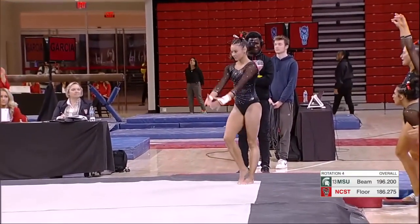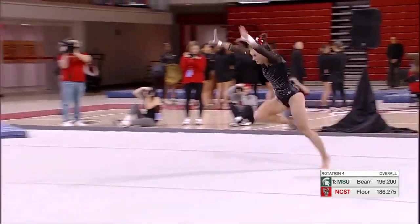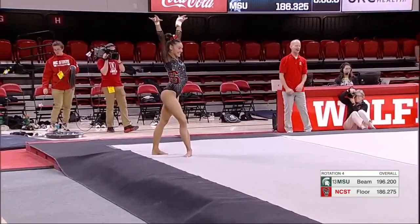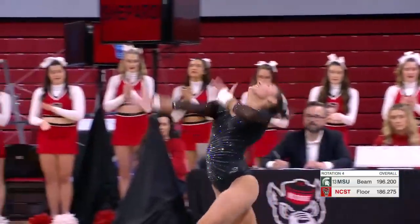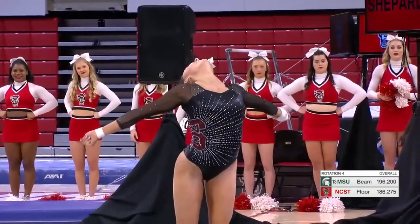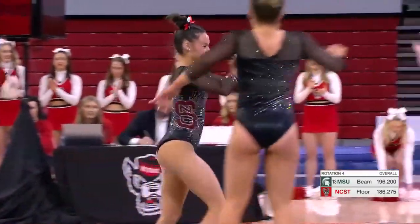This last pass coming up. Looking for a really good landing. Double tap — wow, that was a good landing. Fantastic. So outside of that first tumbling pass with the not uncontrolled landing, just an extra big step — a phenomenal routine for Emily.